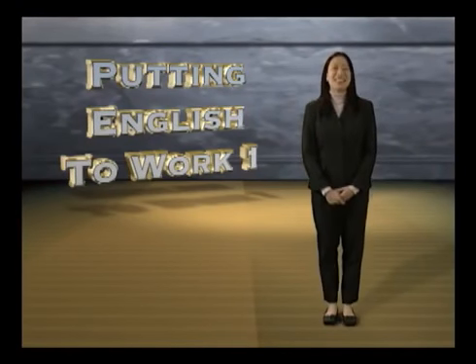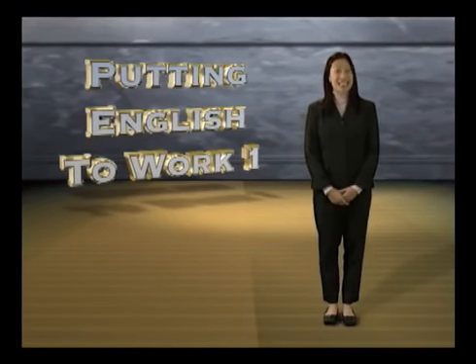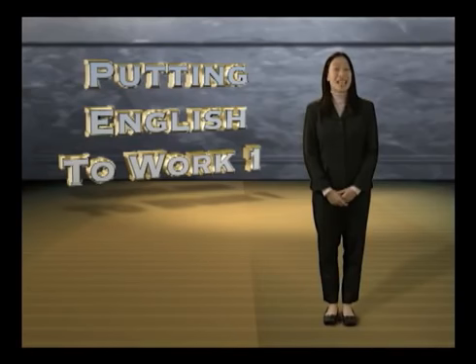Hi, I'm Liz Chan. In today's episode, you will learn the names of things we find in a home.